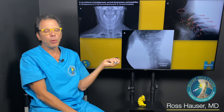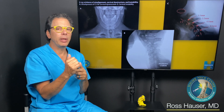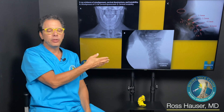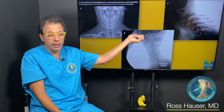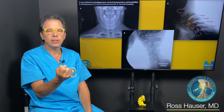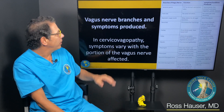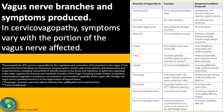We do two kinds of scans in the office. Digital motion X-ray is performed while the patient is upright and moving their neck, because you can't find instability or looseness unless the neck is being moved. We also do a cone beam CT scan, which gives a three-dimensional image. These show the various vagus nerve branches.